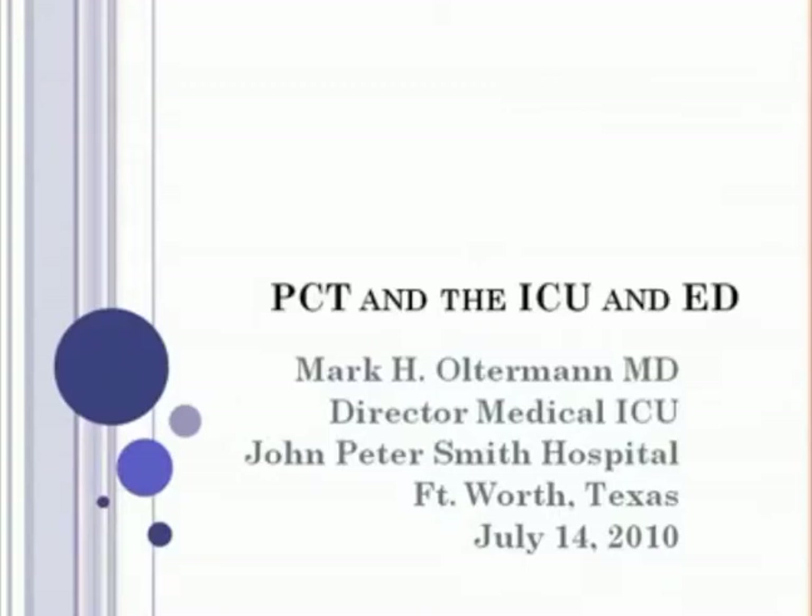Welcome, everybody. Thanks for taking time out of your very busy schedules to join us today. My name is Tim Baker, and I'll be moderating today's webinar on behalf of our host, Biomerieux. The title of this presentation is Integrating PCT Testing to Expedite Therapy for ED and ICU Patients. On behalf of Biomerieux, I'd like to thank you all for joining us today to explore this topic.